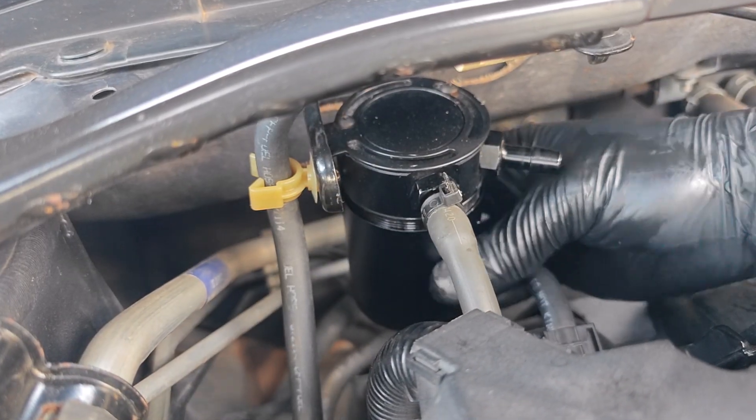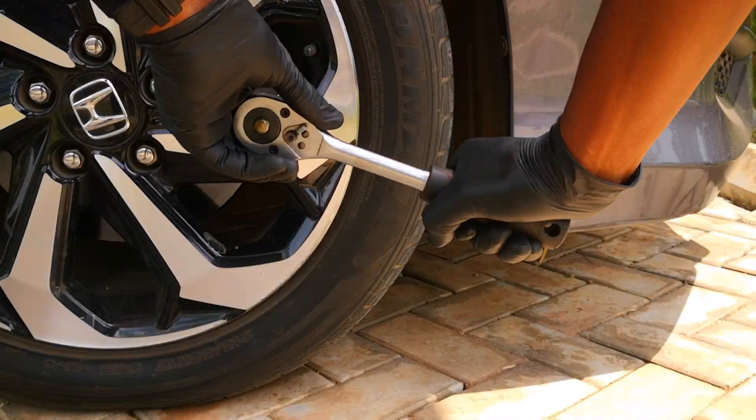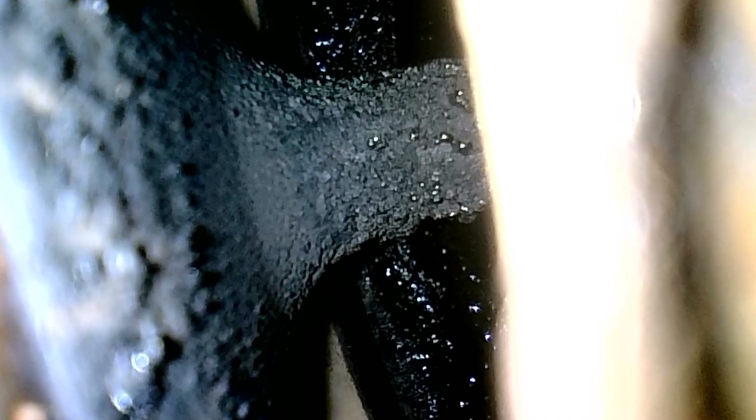This catch can has really slowed the rate of build up on my intake valves. Before fitting the catch can they used to have this oily wet look, but now they have more of a dry appearance, and so carbon has less wet gunk to stick to.